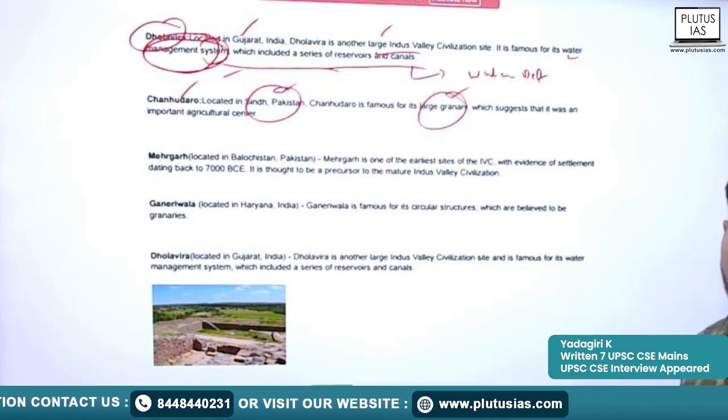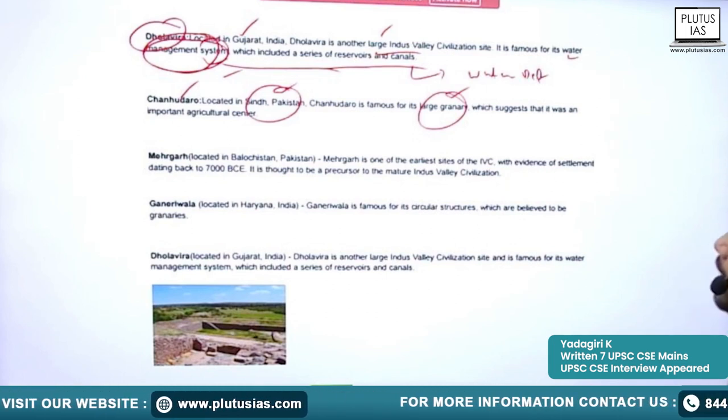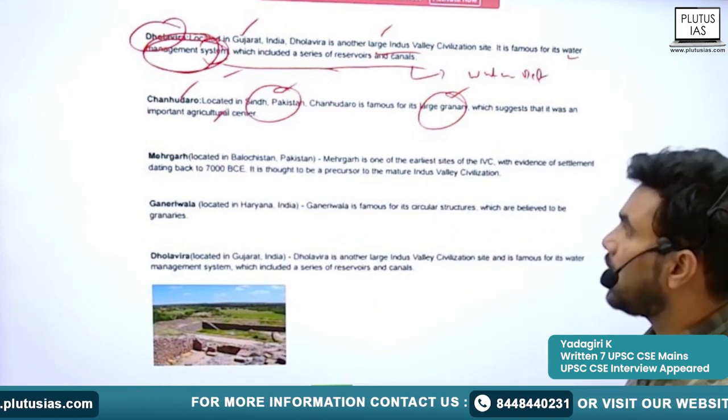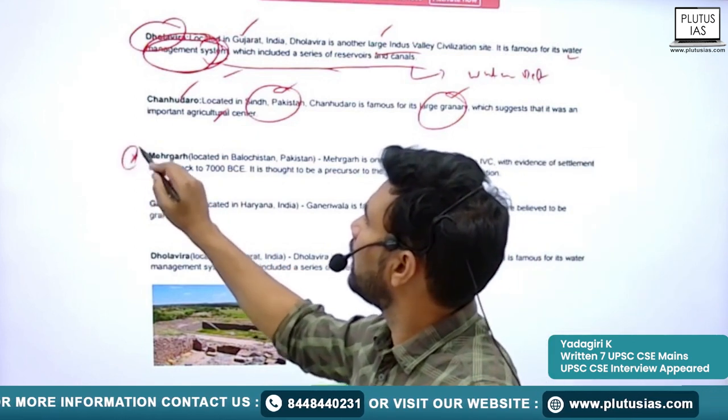Next is Chanhudaro, located in the Sindh province of Pakistan. It is famous for its large granary, similar to that of Harappa, suggesting it was an important agricultural and trading center.